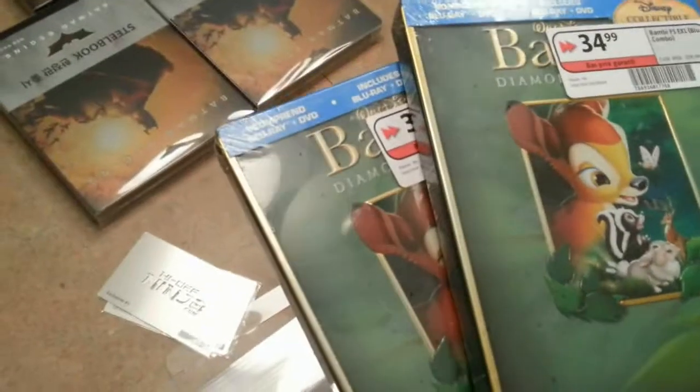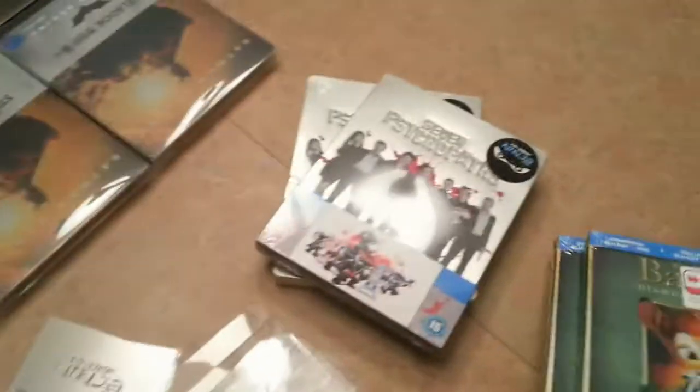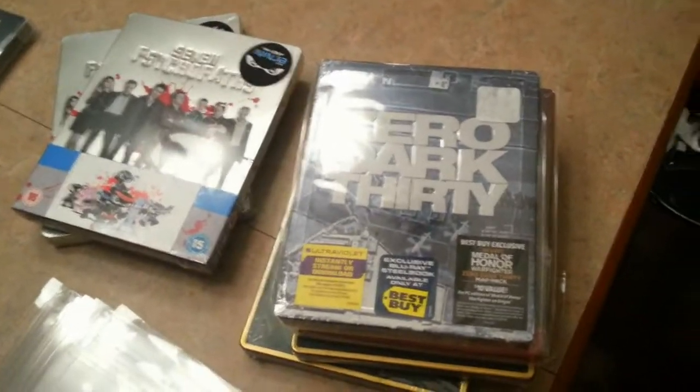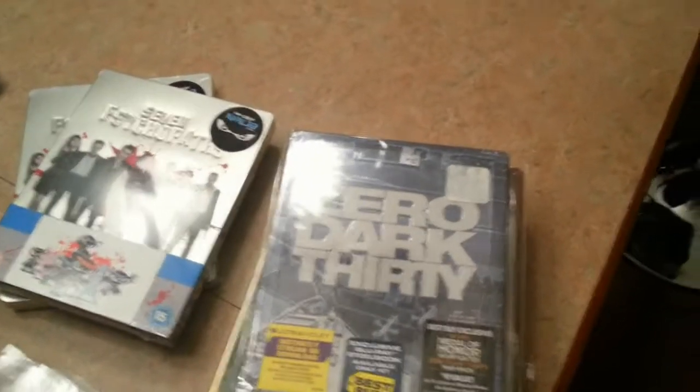A couple of days ago I was able to score two perfect copies of Bambi, and believe me they're pretty hard to find nowadays. What else do I have in here? Roger Rabbit that I got from Alvin. Zero Dark Thirty which I also got from him. And that should be about it. I picked up some more stuff from Studio Shop the other day but I don't even have time for any of this.